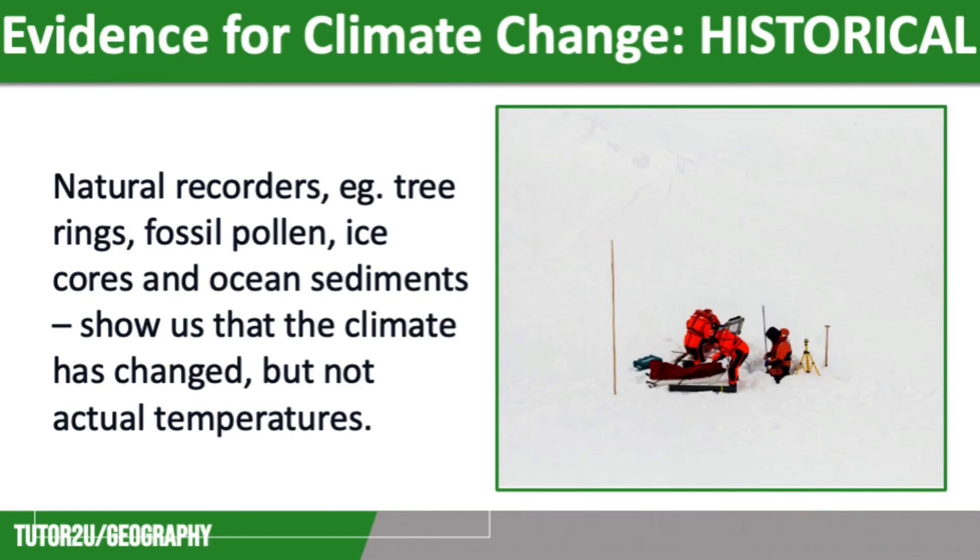Scientists can also observe ocean sediment. The further they dig down, the older the sediment will be. Organisms and plankton remains provide evidence of climate change, such as past surface water temperatures and the level of oxygen and nutrients.